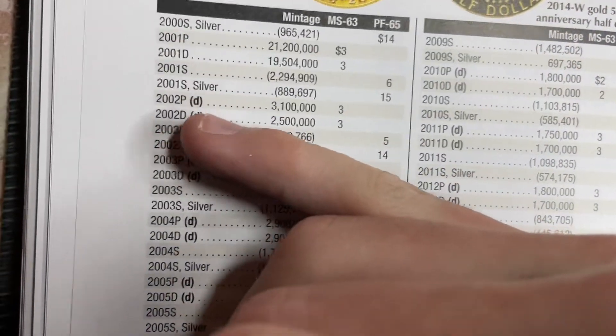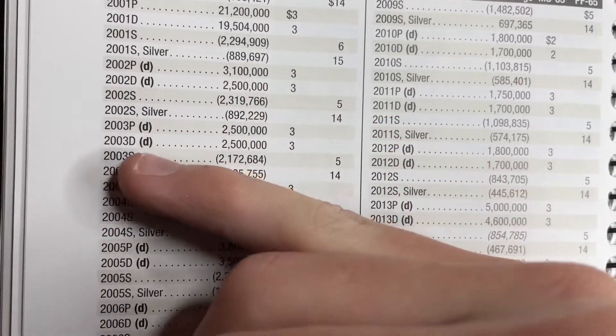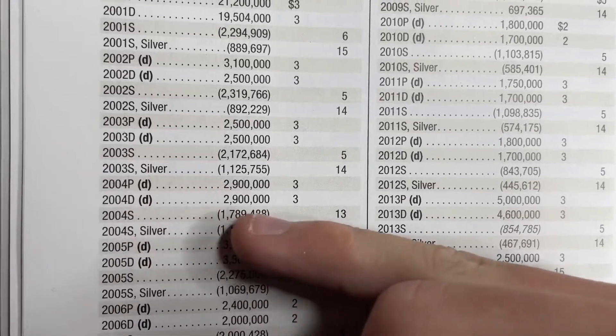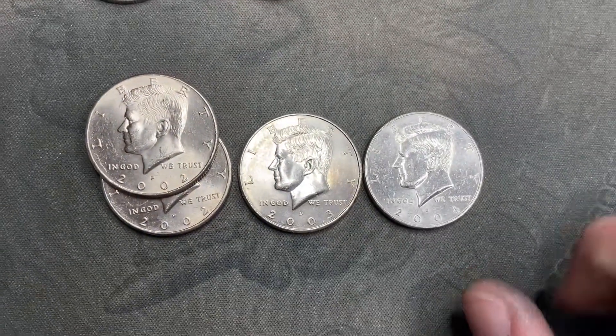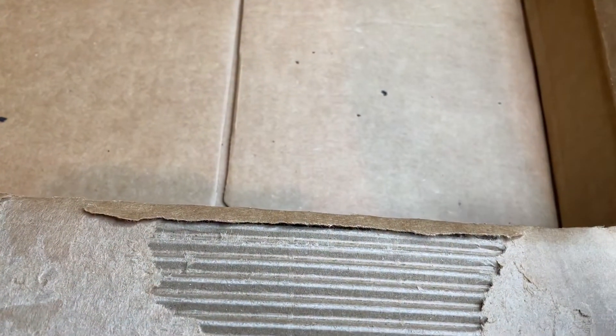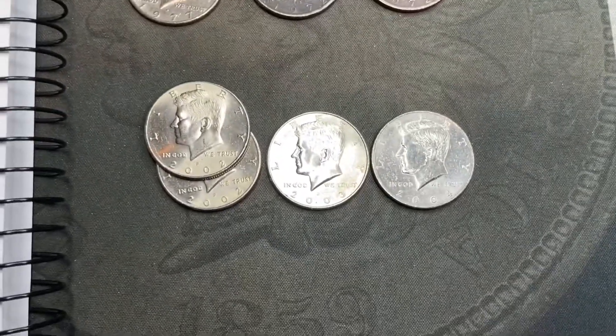I thought I'd pull out the Red Book just to show you — 2002 Philly: 33.1 million minted; 2003 Denver: 2.5 million minted; 2004 Denver: 2.9 million minted. So they're low mintage but kind of cool — I'll save them. I probably won't get half dollars again for a while, but it was a good hunt. Like, subscribe, thanks for watching, bye.